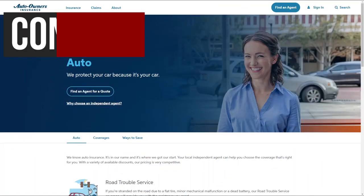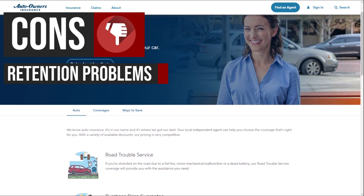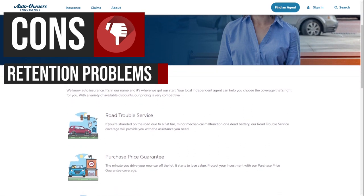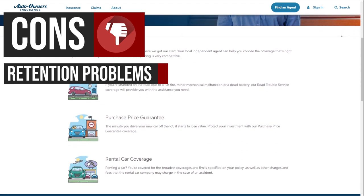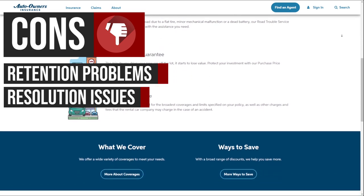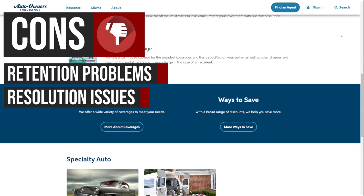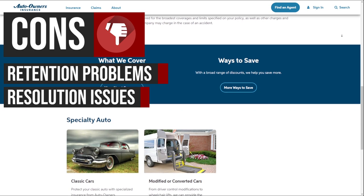Now let's talk about some potential drawbacks. Auto Owners Insurance offers lower than average pay compared to similar positions at other companies, which has led to high employee turnover rates. Lower compensation and high turnover could potentially impact customer service and claims handling. New claims adjusters may not be assigned difficult claims for a long time as they build up their experience. While this allows them to learn on simpler cases, it could mean more complex claims are handled by less experienced staff initially.